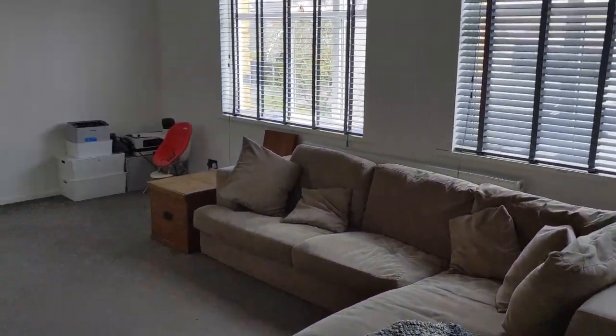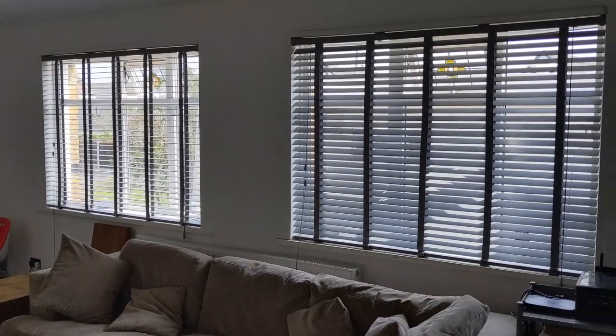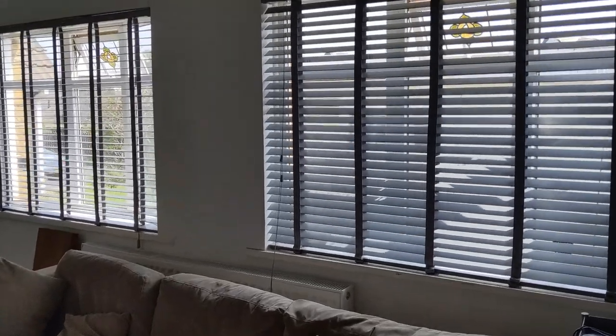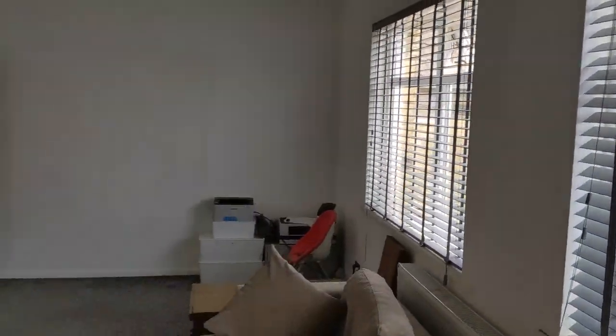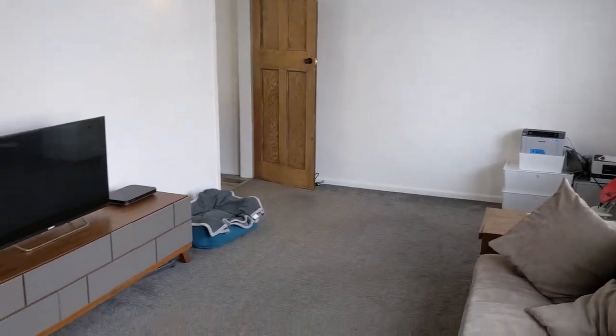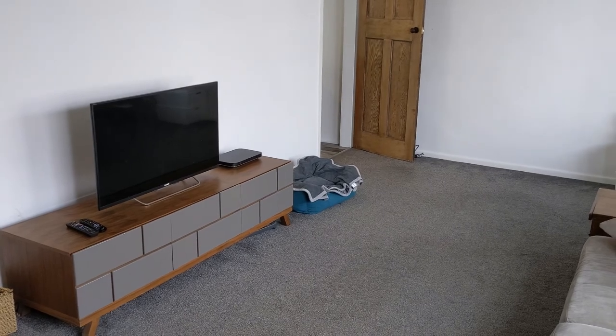Back out to the hall, we've got a storage cupboard here, and then to the right a big living room. You've got two front-facing bow windows, so that bow means you get the sun for a bit longer — a nice, bright room. You could get a dining suite and sofa in here, but there's ample room in the kitchen for a dining table.